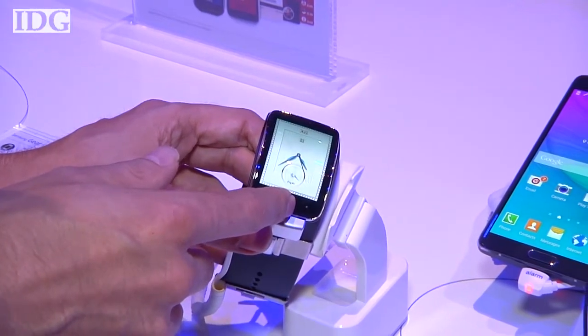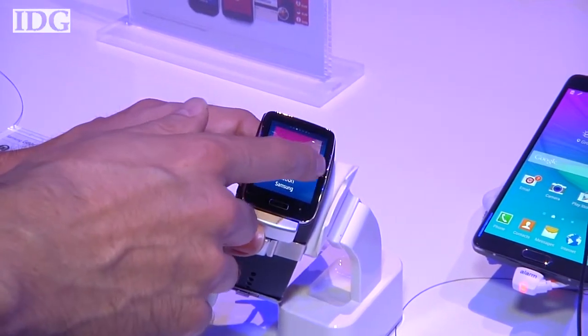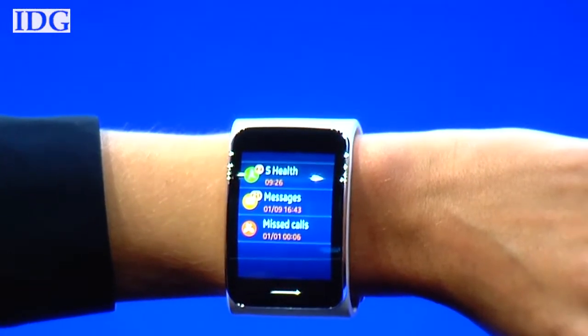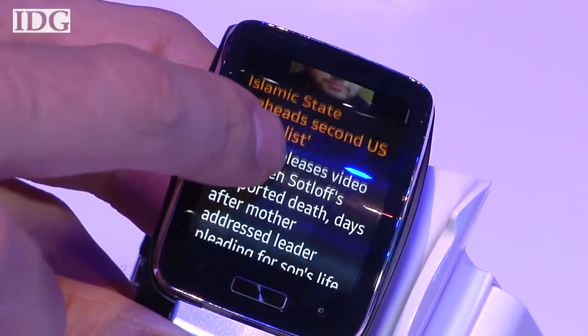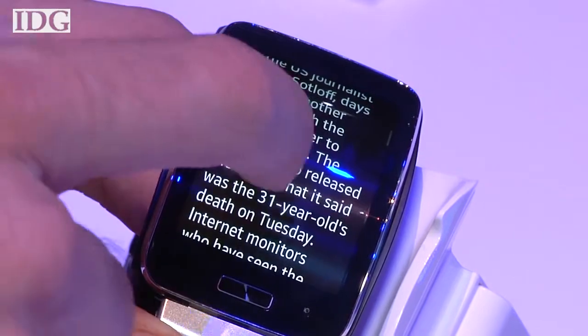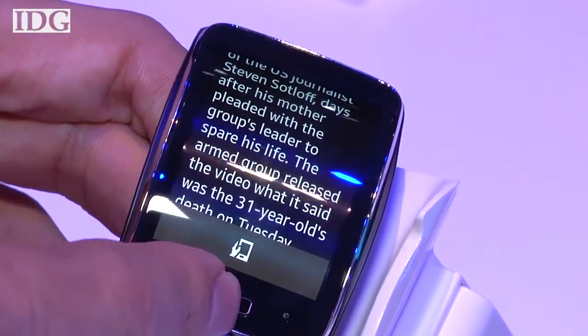The company also added to its lineup of wearables with the Gear S smartwatch. It has a large 2-inch rectangular screen, and along with its wide band, it looks massive on your wrist. Rather than use Android Wear, the smartwatch employs Tizen, the company's own mobile operating system.